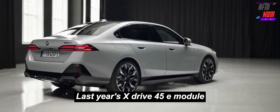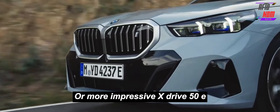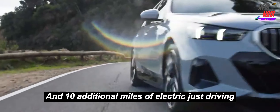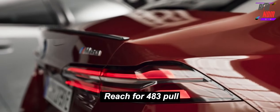Last year's xDrive 45e plug-in hybrid variant has been replaced with the more powerful xDrive 50e, which offers 94 additional horsepower and 10 additional miles of electric-only driving range, for a total of 483 horsepower and 40 miles of EV driving.